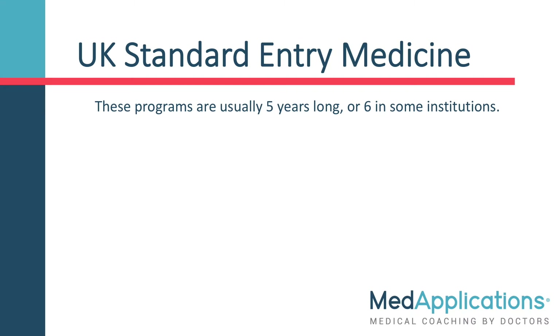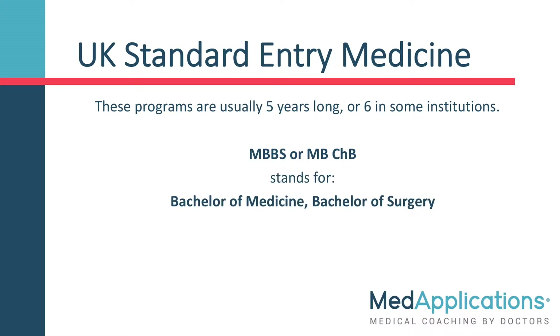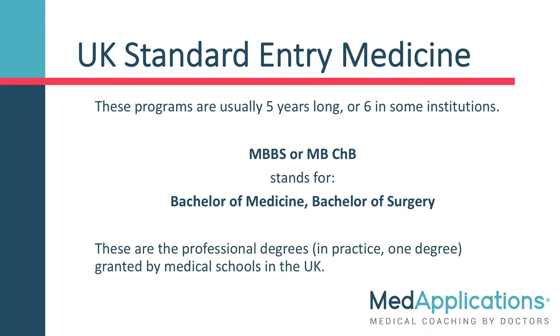These programs are usually five years long, or six in some institutions, saving you two to three years over the traditional pathway. Graduates of these programs receive a degree often abbreviated to MBBS or MBChB, which stands for Bachelor of Medicine, Bachelor of Surgery. Don't let the word bachelor confuse you — these are the professional degrees, or in practice one degree, granted by UK medical schools.